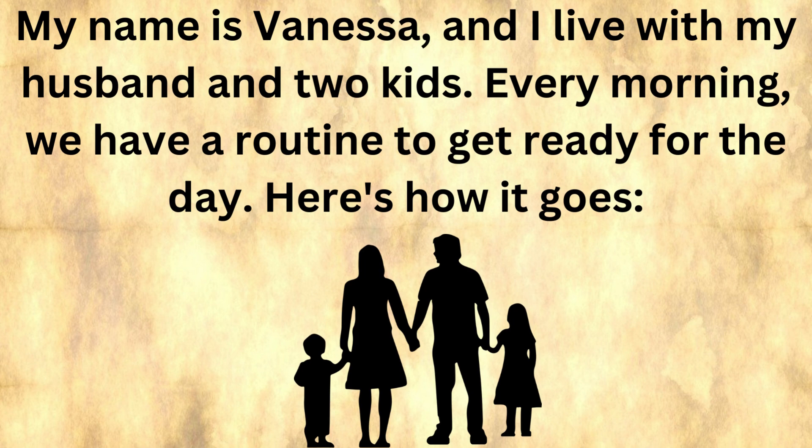My name is Vanessa, and I live with my husband and two kids. Every morning we have a routine to get ready for the day. Here's how it goes.